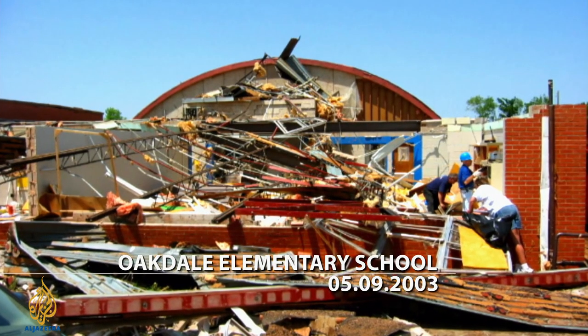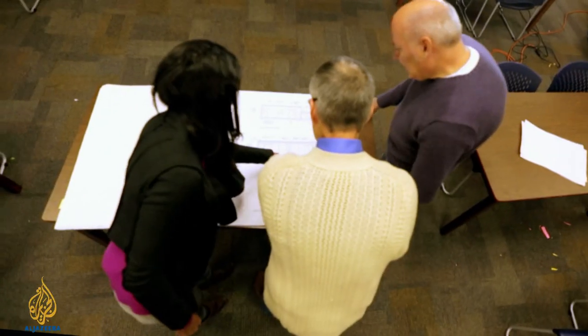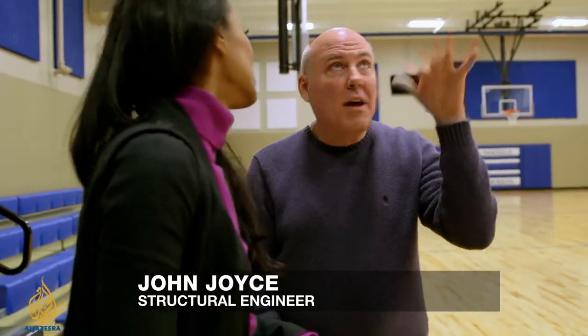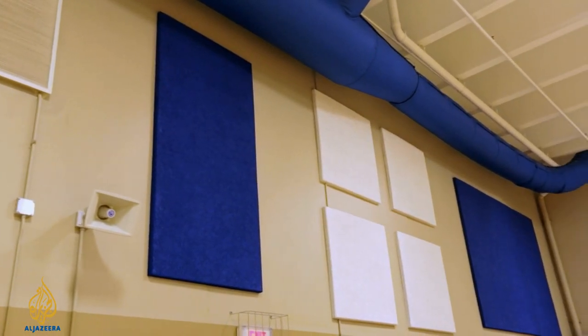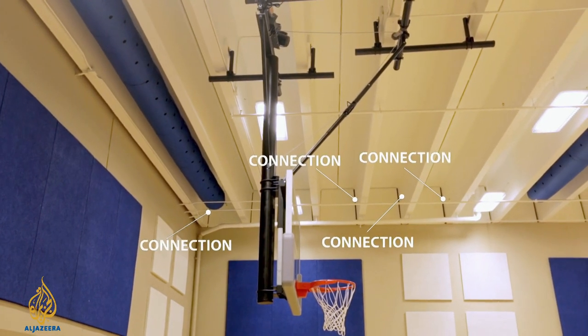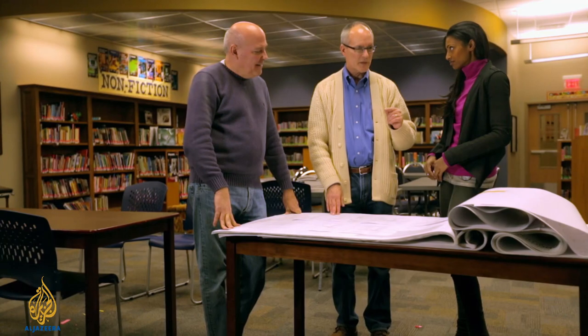In the heart of Tornado Alley, Oakdale Elementary was hit twice. They relied on Texas Tech testing to determine what construction withstands those projectiles. Jeff Wegner and John Joyce designed Oakdale's new safe room — walls that must support not only the roof load, but also the pressure of a 250 mile per hour wind for an EF-5 tornado. These walls are 12 inches thick. A critical feature is the connections where the wall and the roof intersect — you don't want that coming apart, with the roof coming off and the wall failing.